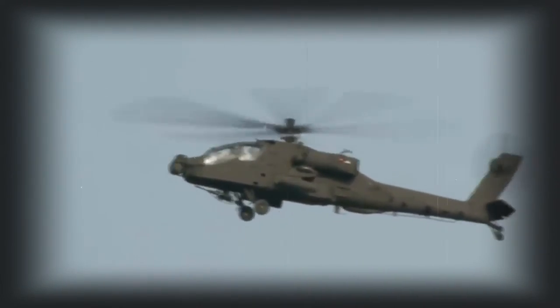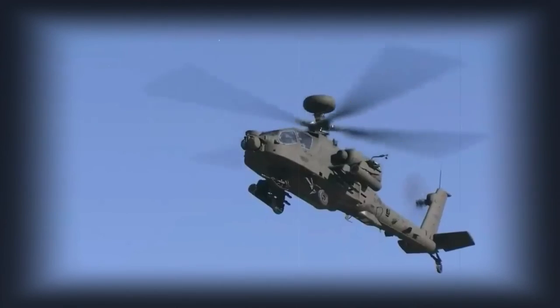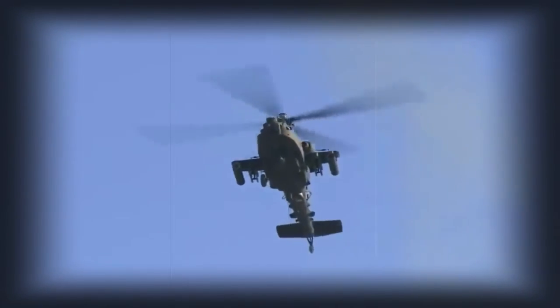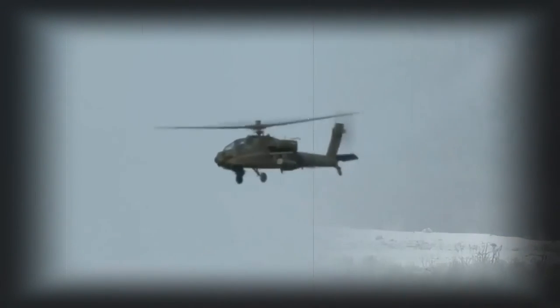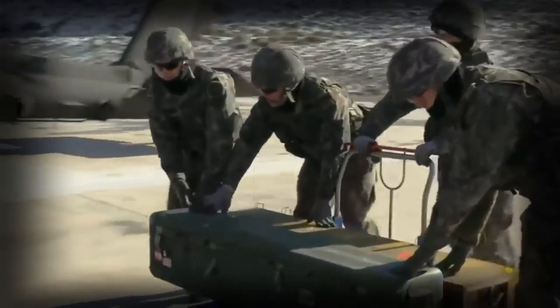This attack helicopter might be fitted with a Longbow fire control radar, which is also used on the previous AH-64D variant. It gives the capability to fire AGM-114 Hellfire 2 anti-tank guided missiles in fire-and-forget mode. Without this radar, the Hellfire 2 missiles are launched in line-of-sight manner. The radar can detect, classify, and prioritize 12 targets simultaneously, and can see through fog and smoke that foils infrared or TV sensors.